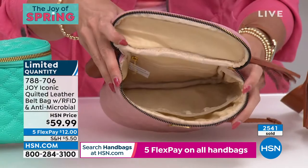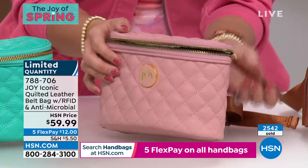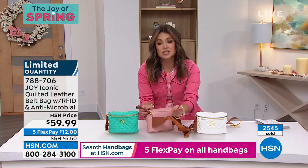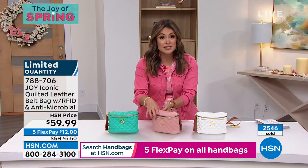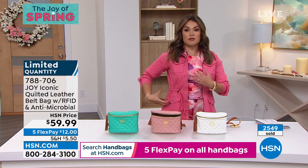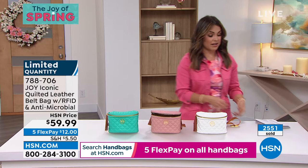Let me show you one more time the inside as we wrap this up. Plenty of room, all leather through and through. It is so beautiful. Look how flat it lays on your body. And again, you can adjust that belt up to a 4X equivalent — 47 inches all the way around. Don't forget, you can wear it crossbody too. A lot of people do it that way, so everything's right on you.